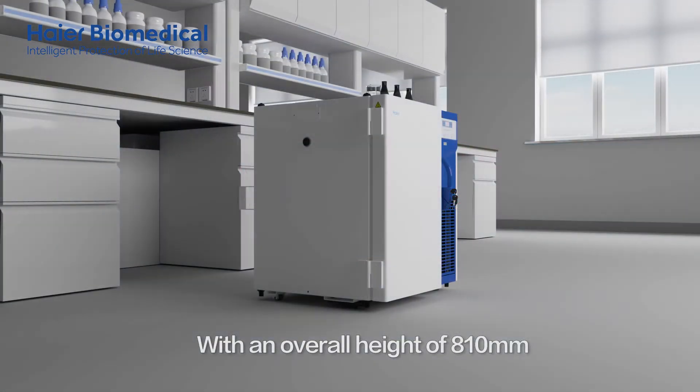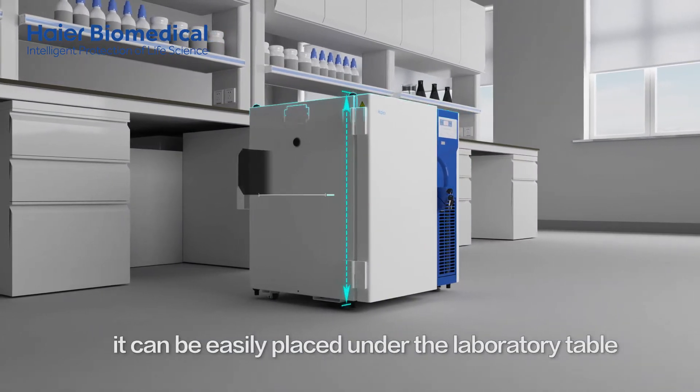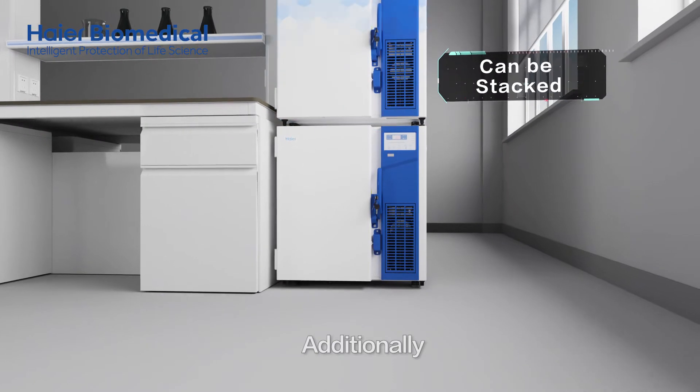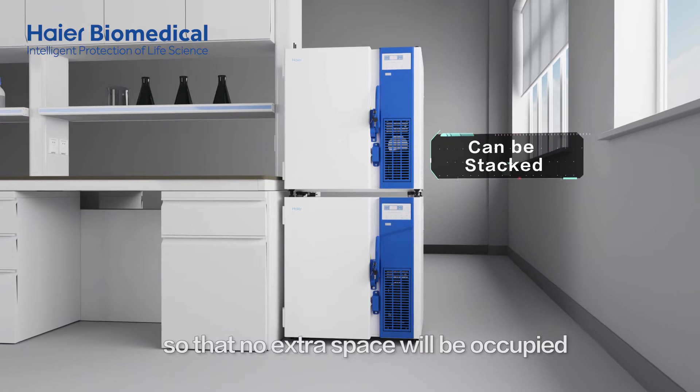With an overall height of 810 millimetres, it can be easily placed under the laboratory table — convenient and economical use of the laboratory space. Additionally, two freezers can be stacked on top of each other so that no extra space will be occupied.